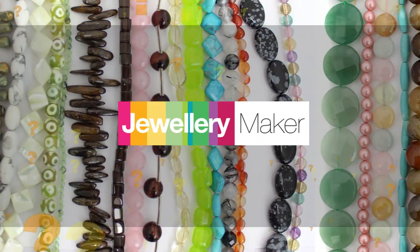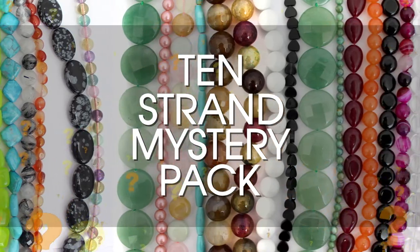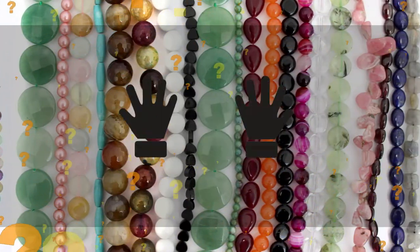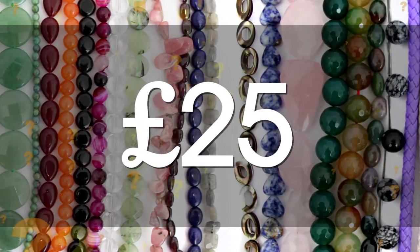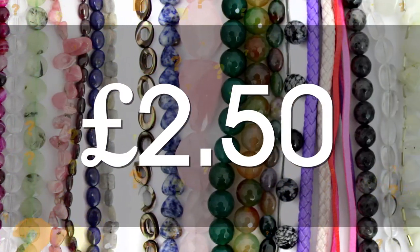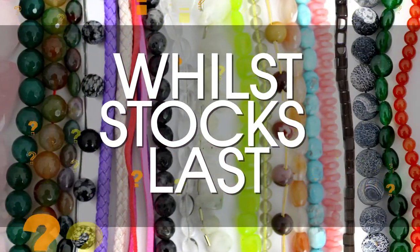We here at Jewellery Maker know how popular our 10-strand mystery packs have been, so we're bringing them back. You can get your hands on these completely random lucky dips for just £25. This works out to just £2.50 per strand, but be warned, while stocks last. Add this to your order and you won't be disappointed.